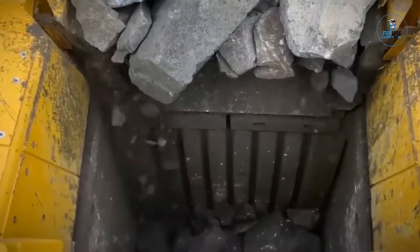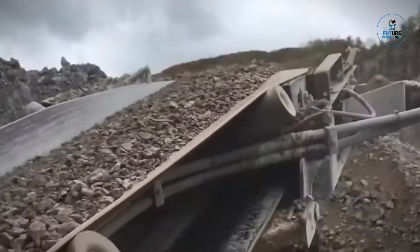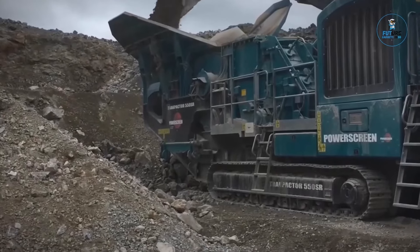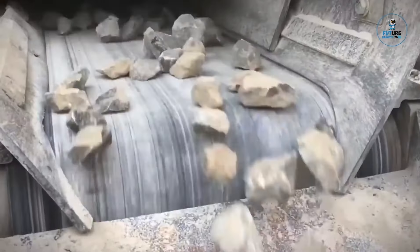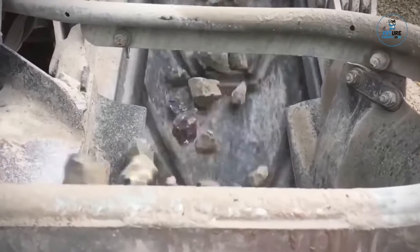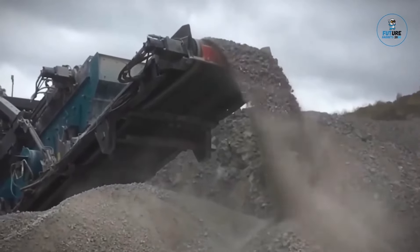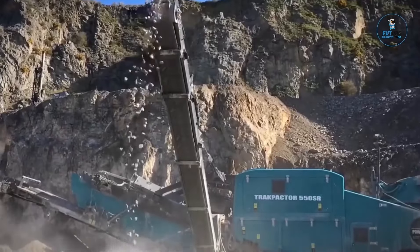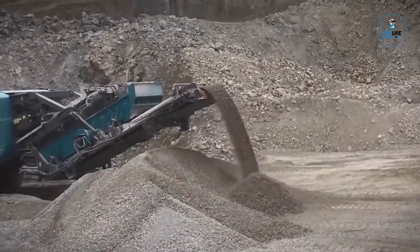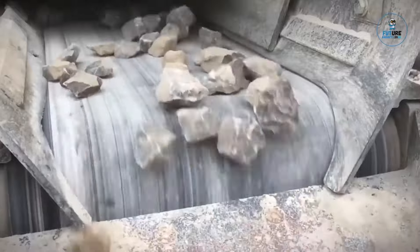The Trackpactor 550SR is a versatile impact crusher designed for efficient crushing in various applications. Engineered by PowerScreen, this mobile impactor features a twin-apron design, ensuring optimal material processing for quarrying, recycling, and demolition projects. With a pre-screen and a recirculating conveyor system, it delivers high-quality end products and maximizes throughput. The user-friendly controls and advanced technology make the Trackpactor 550SR a reliable solution for mobile impact crushing, reflecting PowerScreen's commitment to innovative and efficient equipment for construction and mining.